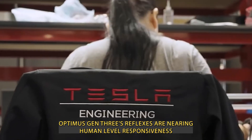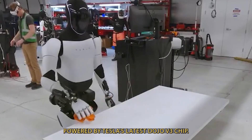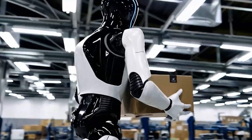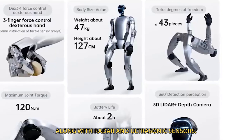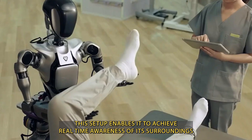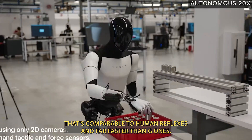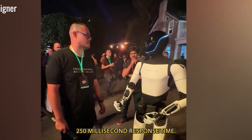Beyond walking, Optimus Gen 3's reflexes are nearing human-level responsiveness. Powered by Tesla's latest Dojo V3 chip — an evolution of the technology used in Tesla's full self-driving system — Optimus processes input from 18 high-resolution cameras, along with radar and ultrasonic sensors. This setup enables real-time awareness of its surroundings, with reaction times between 80 to 150 milliseconds, comparable to human reflexes and far faster than G1's 250-millisecond response time.